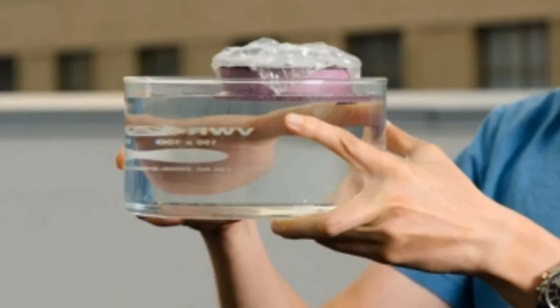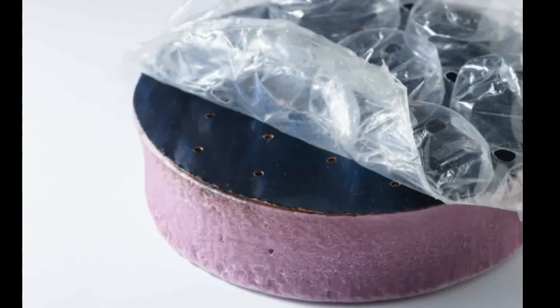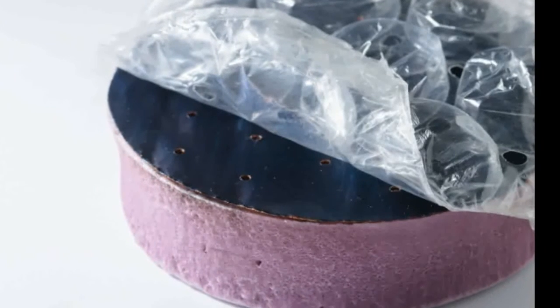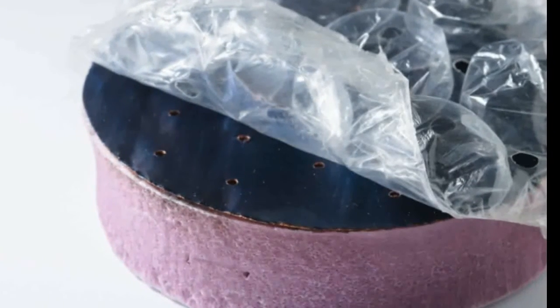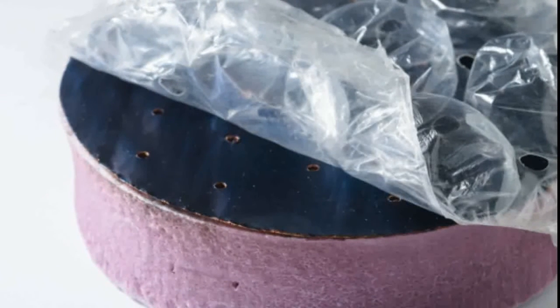From their experiments, including one in which they simply placed the solar sponge on the roof of MIT's Building 3, the researchers found the structure heated water to its boiling temperature of 100 degrees Celsius, even on relatively cool, overcast days. The sponge also converted 20 percent of the incoming sunlight to steam.